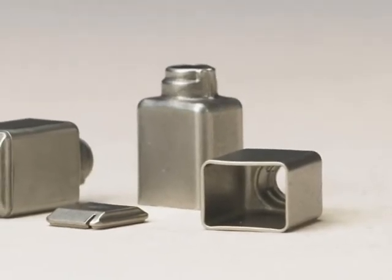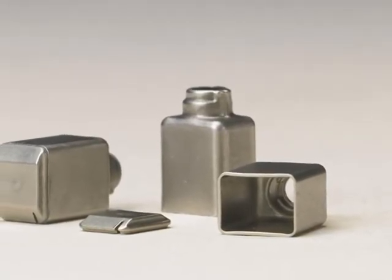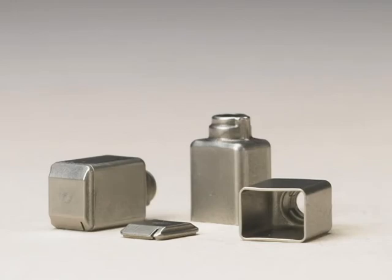The parts have a yield strength of 32,000 PSI and 40% elongation. Alternative manufacturing processes such as deep drawing, casting, and machining would have required multiple components. Combining these multiple components through the MIM process provided significant cost savings in addition to eliminating up to 40% scrap loss.